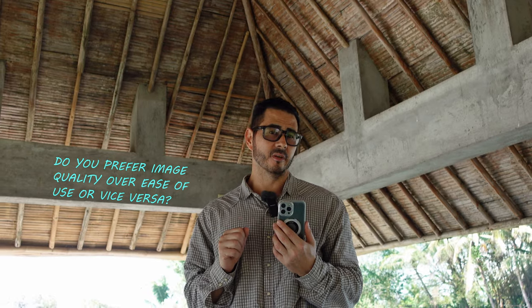All right. Leave in the comments which one of these devices you felt had the better image quality and which one you prefer for taking photos. Please tap that like button, subscribe if you haven't done so. And until next time, stay safe, keep learning — I'll see you in the next video.